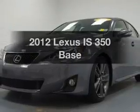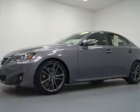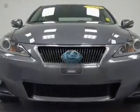Get noticed in this 2012 Lexus IS 350. Everything you need under one roof with this great vehicle. Why worry about high mileage? Choosing a ride with lower mileage is the right choice for your busy life.